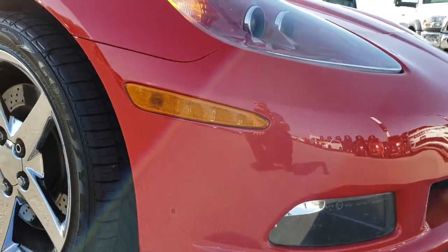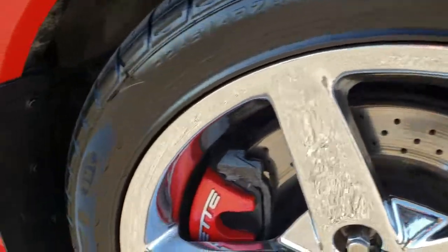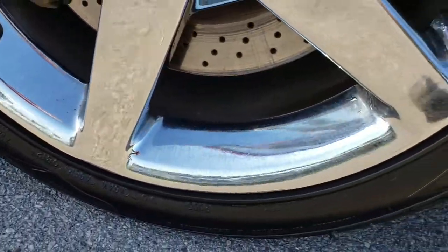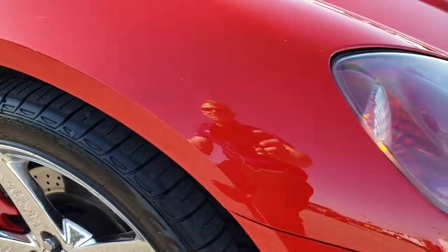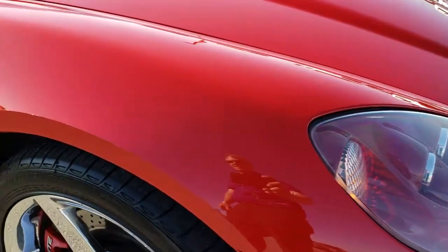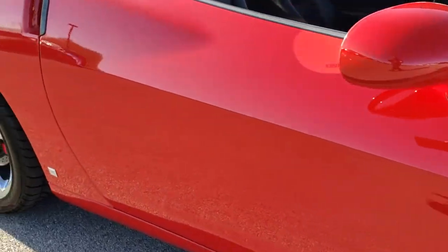Front bumper is in excellent condition. Passenger side rim is very, very clean. I didn't see any noticeable scrapes or scuffs on it. And as you go down this side of the car you can see just how clean the body is, how reflective and mirror-like that paint is.